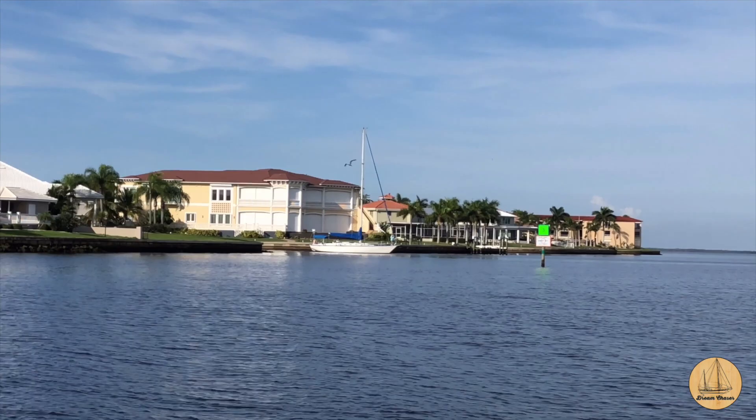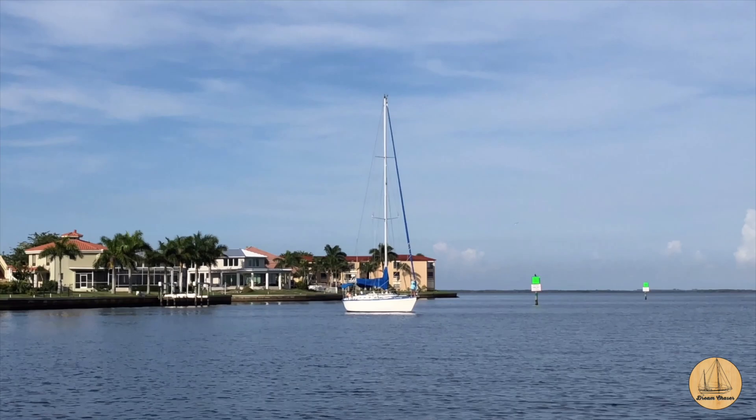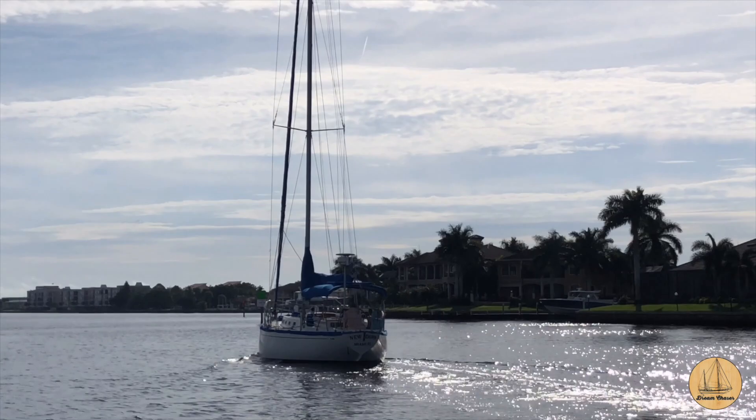Here comes a sailboat — looks like he's coming out of the canal one down from us, one block away. That looks like a good 45-footer or so. Not sure if it's a Gulf Star, but she's a beaut coming right out there. Her name is New Dawn, out of Miami, Florida.